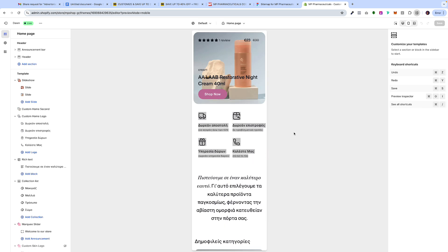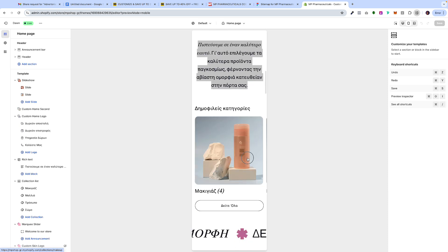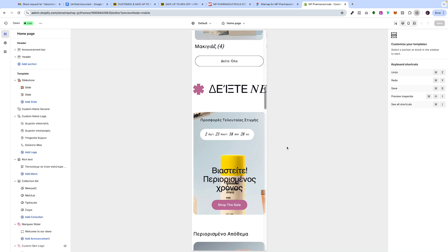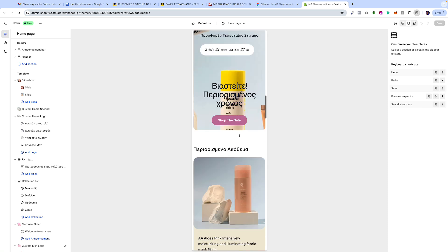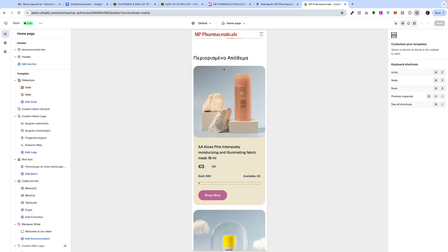Below we have the organized trust badges covering shipping, returns, gift service, and the phone number. Here in Europe a lot of direct-to-consumer brands advertise a phone number because a lot of people want to call and ask questions. Then below we have the mission statement that you saw on desktop. After that we have the slider showing all the different products, the animated text marquee. We have a countdown timer on all their different sales to build urgency. And then here we're focusing on scarcity — showing products that are just about to run out of stock — and this is all dynamic.